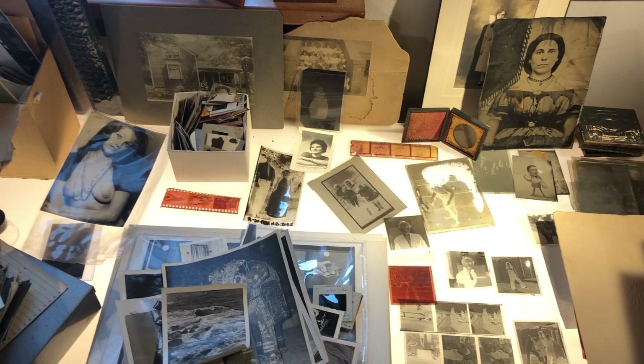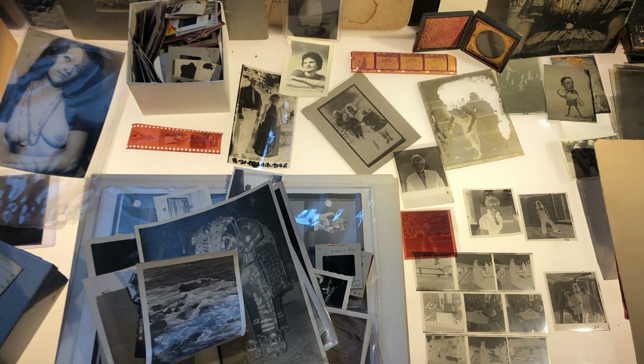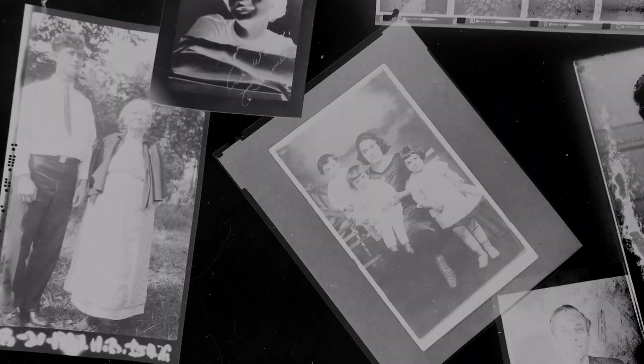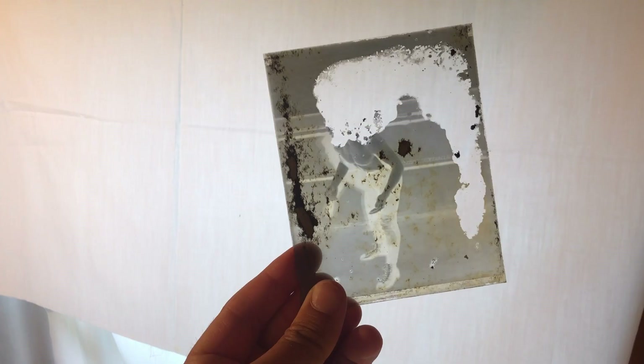One thing I always come back to is found photographs — I kind of hate the term vernacular photographs, it sounds pompous for something that is so just objective. I have a few things down here I've been looking at: a bunch of negatives — this is a grandmother and grandson, I assume, and there's a mom and her kids. This is an old dry plate glass negative that I can't tell if it's been damaged on purpose or if it's just a nice accident — what seems to be kind of a wrestler, his head's blown up.